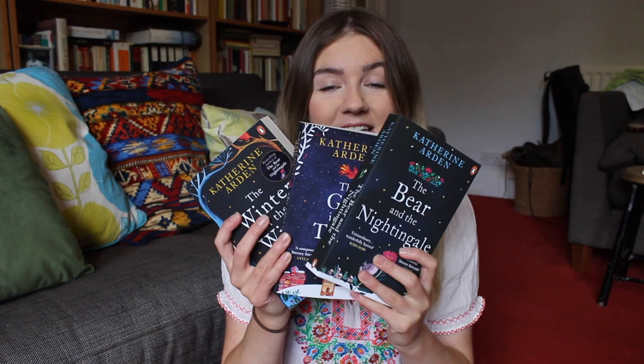I am so excited about this. This is the fantasy trilogy The Bear and the Nightingale by Catherine Arden. So this is book one, The Bear and the Nightingale, then we have book two which is The Girl in the Tower and book three which is The Winter of the Witch. This is a series that I have heard incredible things about — it just seems to be beloved by all. It's one of those fantasy series that seems to appeal to those who aren't regular fantasy readers as well.